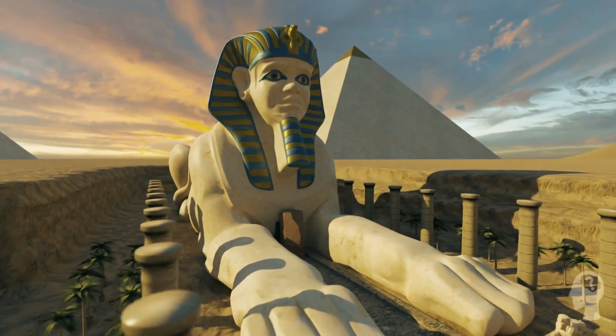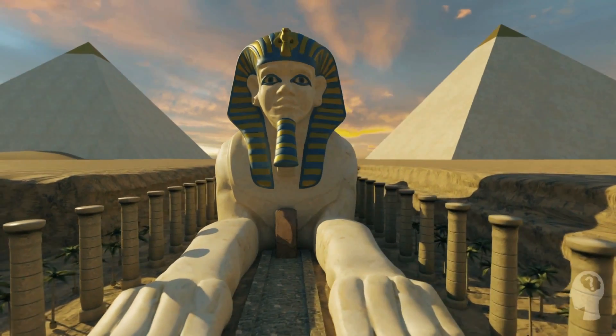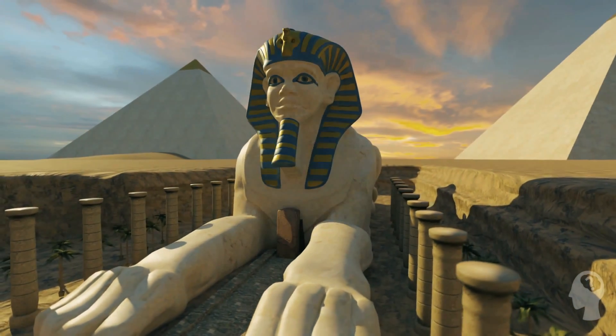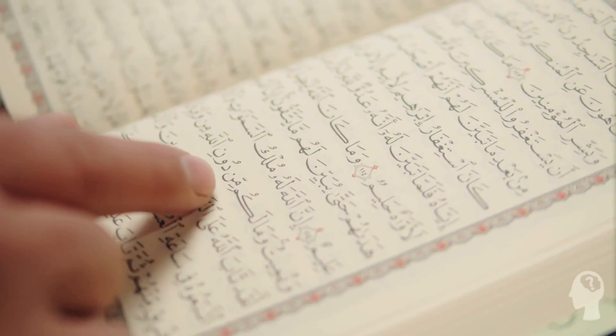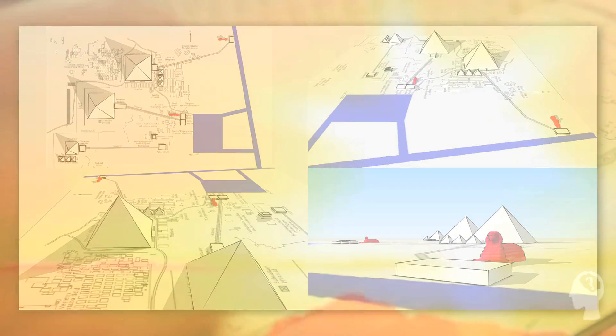But why was the Great Sphinx built in the first place? Some assume it was constructed as a portrayal of the pharaoh as a powerful lion — a symbol of royal authority. Others believe it had religious significance, perhaps serving as a guardian of the adjacent pyramids or as a representative of the sun god.